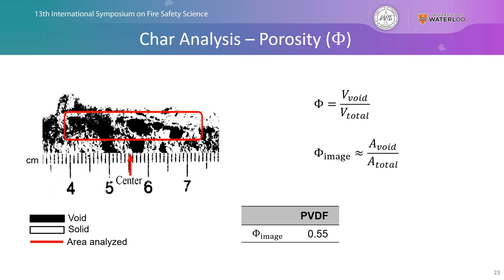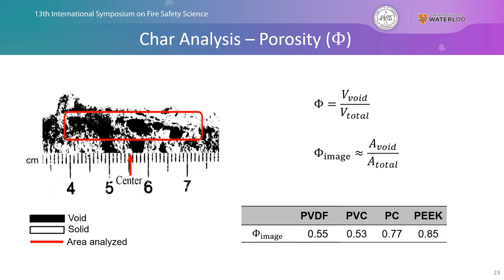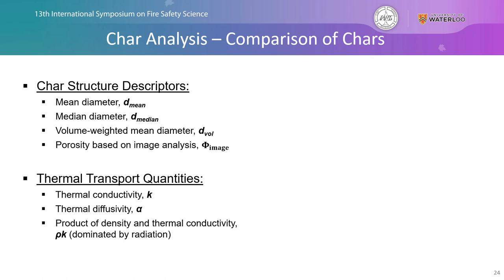Next we look at the porosity value — the ratio between the void space and the total space — determined from a two-dimensional image comparing the area of void to total area, finding a value of 0.55. We also conducted this exact process for our models of polyvinyl chloride, polycarbonate, and polyether ether ketone to compare values across materials.